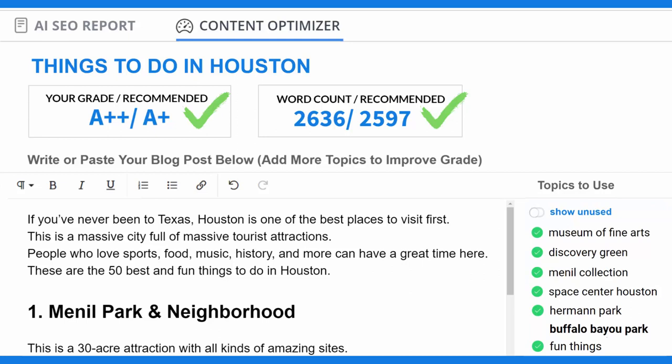You will continue to cover more topics from the list until you reach the recommended grade and word count. At that point, you will have the most comprehensive piece of content paired with a top-notch title — the perfect combination for ranking on the first page of Google for your target keyword along with hundreds of other keyword phrases.